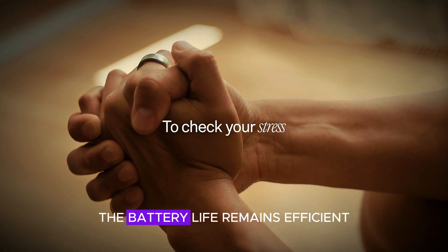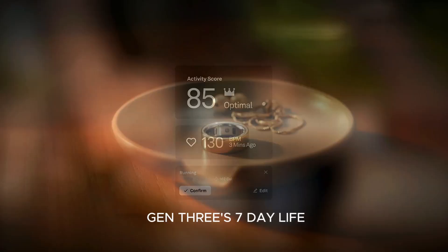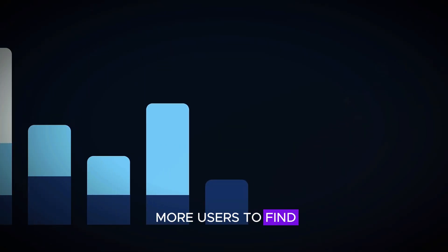Despite all these upgrades, the battery life remains efficient, lasting up to 8 days — slightly better than the Gen 3's 7-day life. The size range has also expanded, now catering to sizes 4 to 15, making it easier for more users to find the perfect fit.